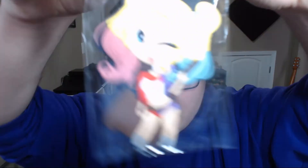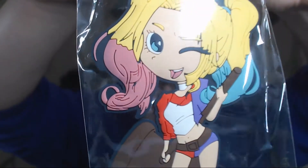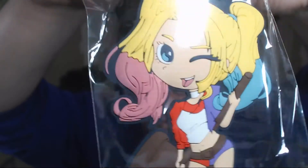So first up we have this Harley Quinn suitcase tag where you can put your name and your address and stuff like that when you're traveling to new locations. It's a really cool little figure with Harley Quinn on it.